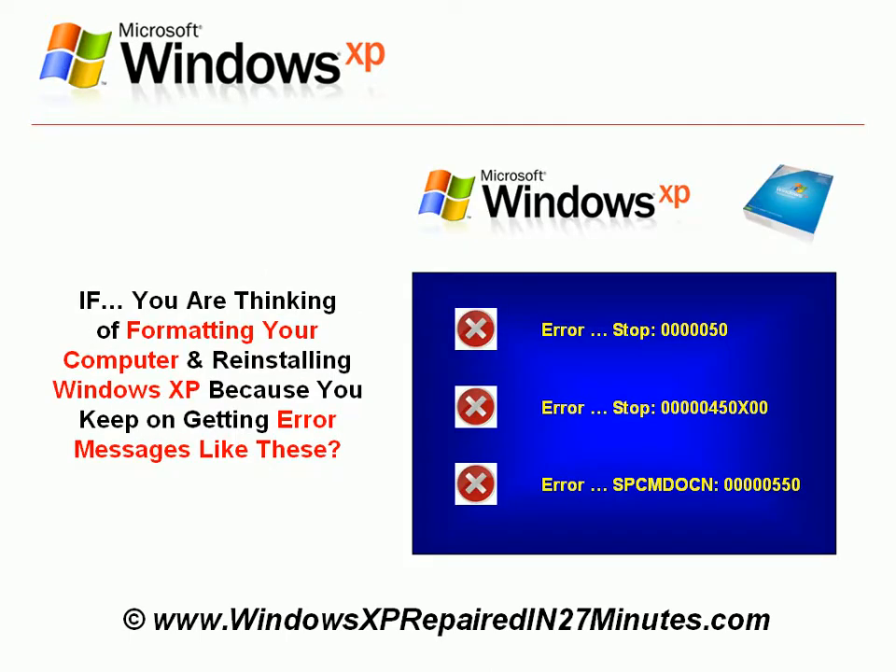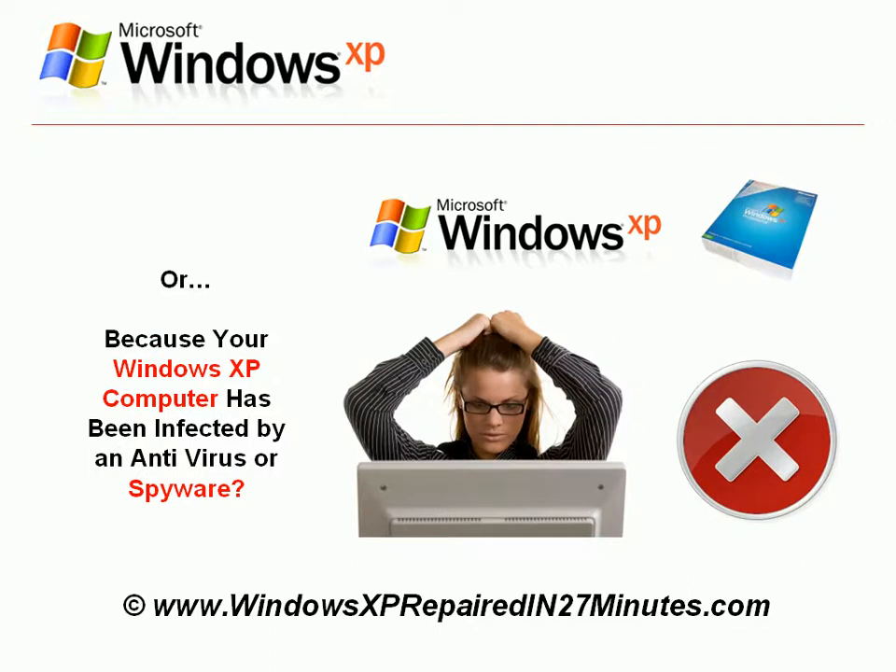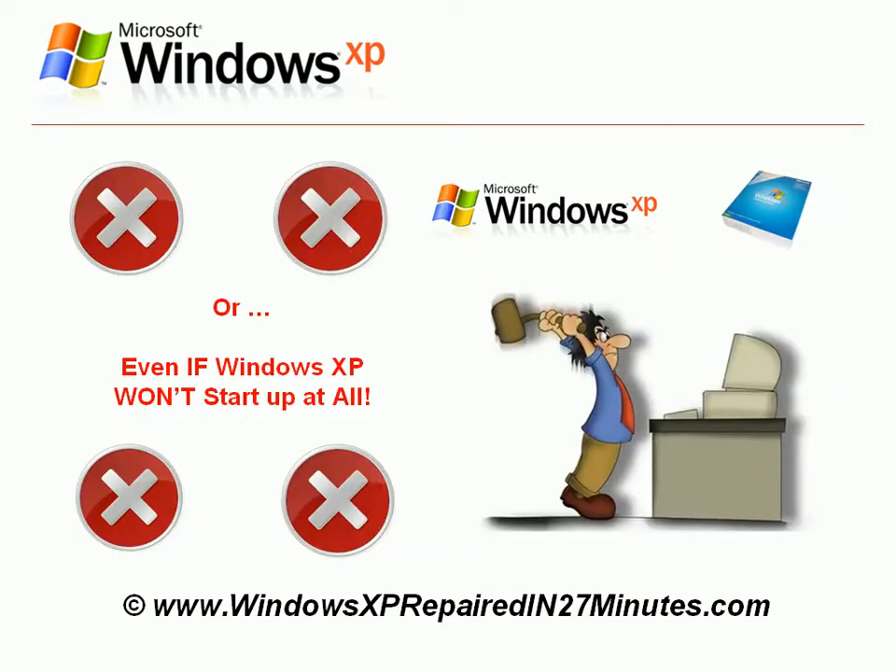If you are thinking of formatting your computer and reinstalling Windows XP because you keep on getting error messages like these, or because it is running slowly or just not working properly, or because your Windows XP computer has been infected by a virus or spyware, or even if Windows XP won't start up at all,